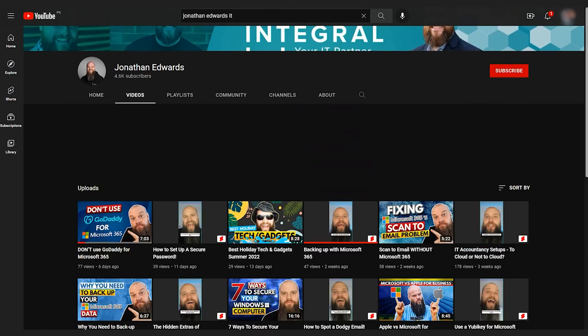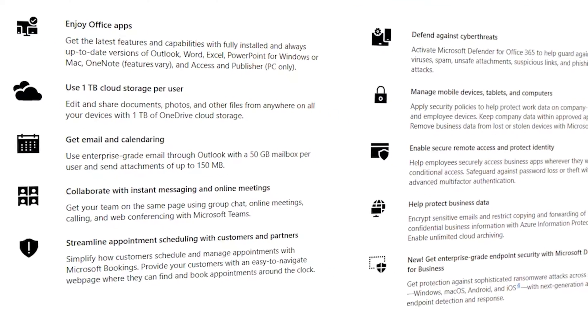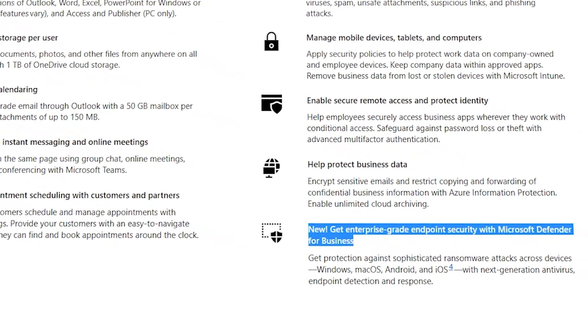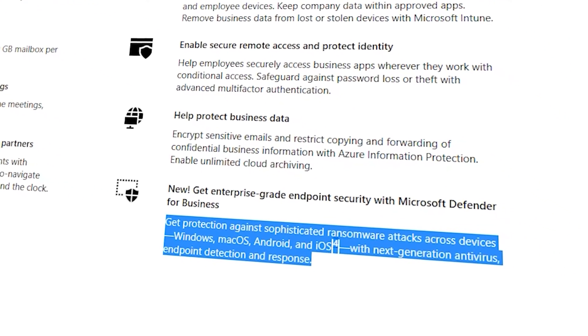The next feature is all about security. I make lots of videos on my YouTube channel about IT security — it's so important in today's age. Microsoft 365 Business Premium is packed full of security features. The first one is called Defender for Business, which includes anti-virus, anti-malware, and ransomware protection for your computers and laptops. This kind of security product is exactly what your business needs.